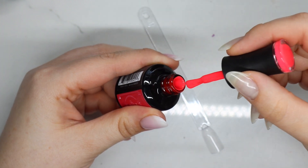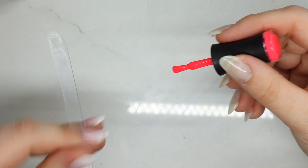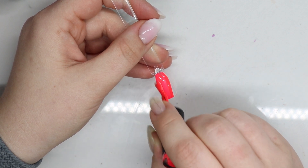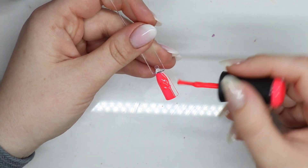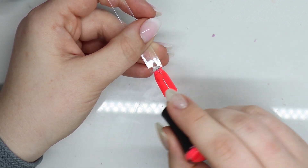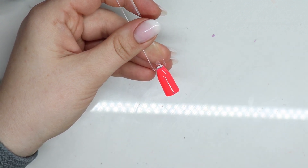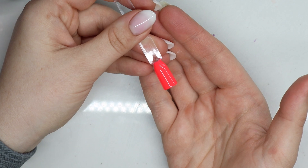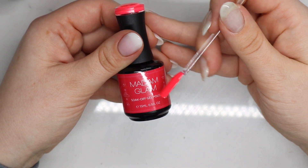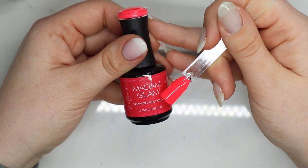Alright, first up is Fire Sign. I don't even know if my camera is going to pick up on how bright that is — I think it's actually not doing too bad. This screams Panama City 2007, my high school spring break. Bright, bright pink.